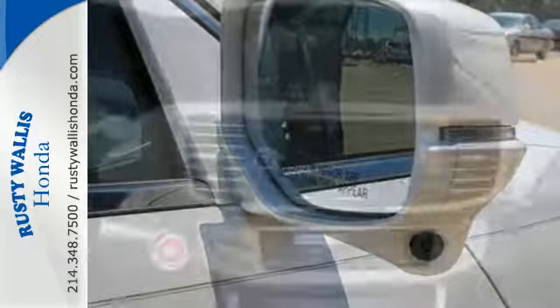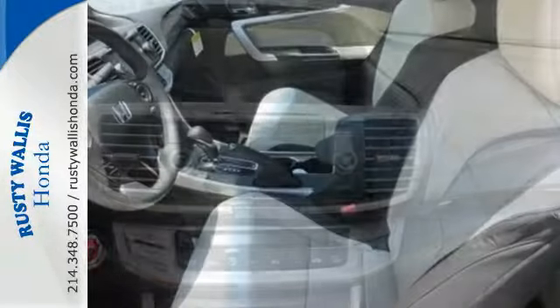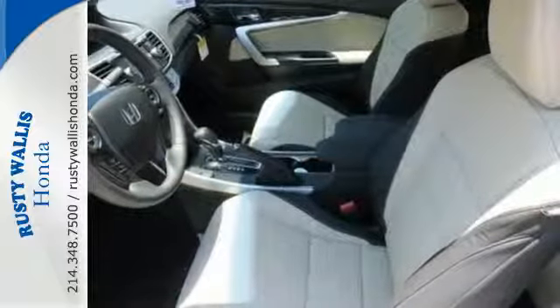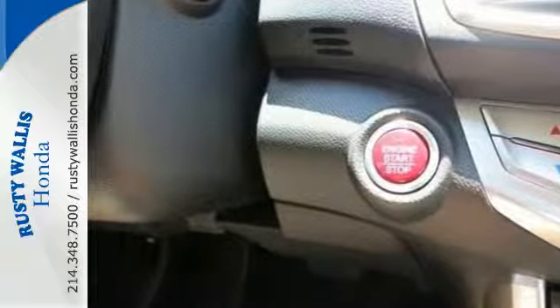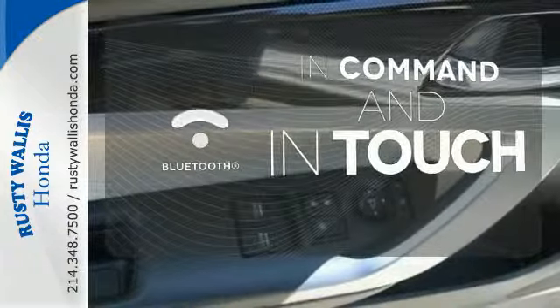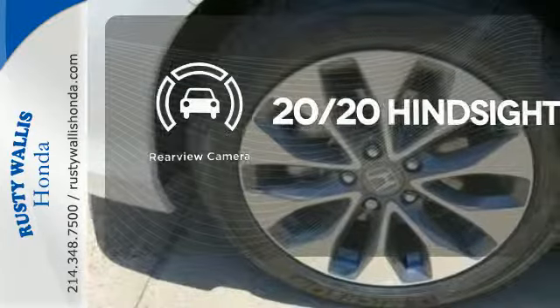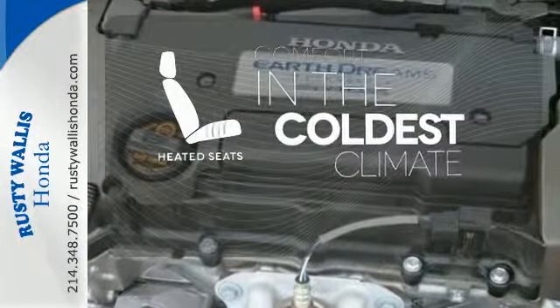It features an eco-assist system, active sound control, a rear view camera, vehicle stability assist, and an intelligent multi-information display with 8-inch high resolution screen. Keep your hands on the wheel and eyes on the road with Bluetooth. See objects previously out of sight with the rear view camera. The heated seats keep you comfortable no matter how cold it is.